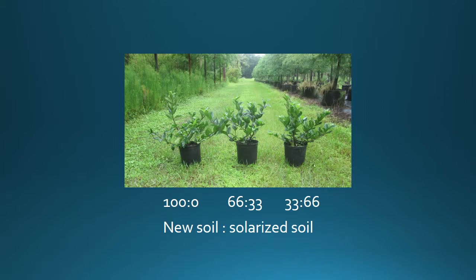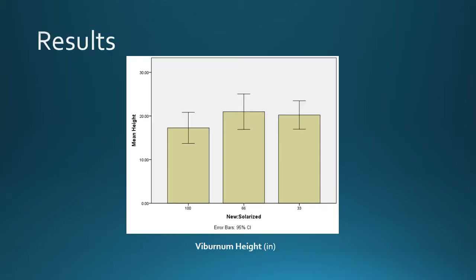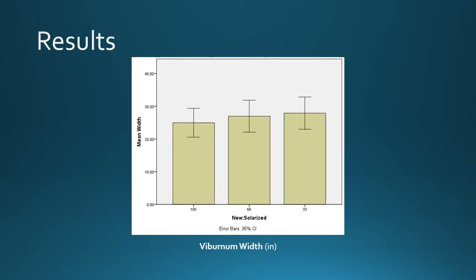Here's a picture of the viburnum study. On the left we have 100% new soil as our control. In the middle we have 66% new soil and 33% solarized soil. And on the right we have 33% new soil with 66% solarized soil. You can see there's not much difference in growth. The data from viburnum height and width showed no significant differences between all three treatments across the proportion of new to solarized soil.